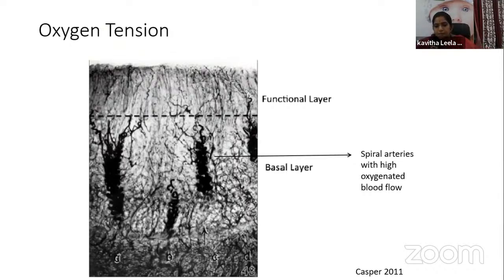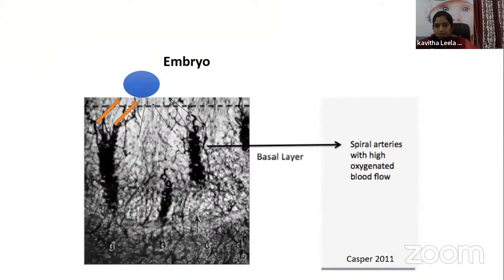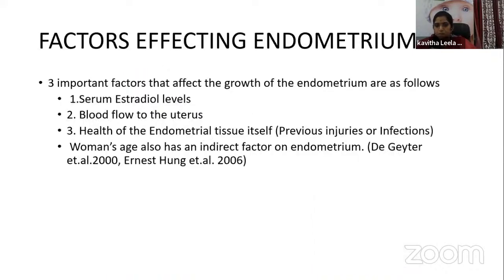In preparation for implantation, the endometrium undergoes various transformations influenced by ovarian hormones produced during the early secretory phase. These modifications include an increase in blood flow rate, increased stromal and epithelial cell proliferation, increased uterine oxygen consumption, increased oxygen diffusion into the uterine lumen, and generalized edema. High oxidant blood flow is seen in the basal layer. The three most important factors affecting endometrial growth are serum estrogen levels, blood flow to the uterus, and health of the endometrial tissue itself.